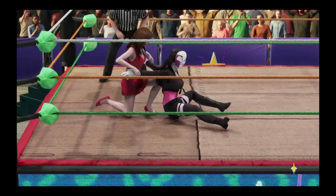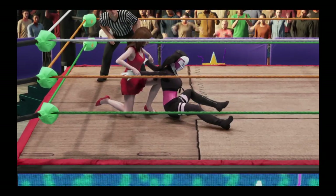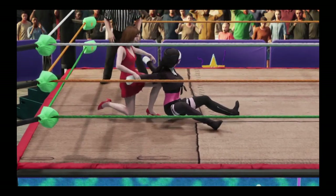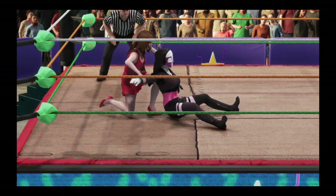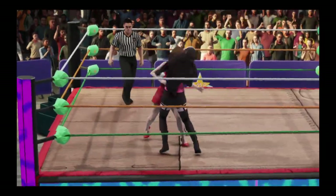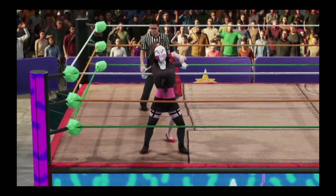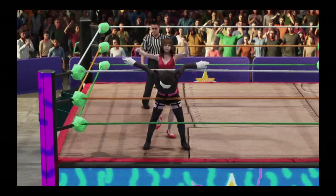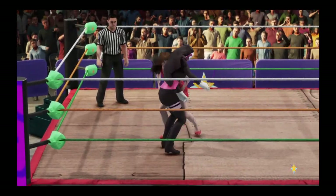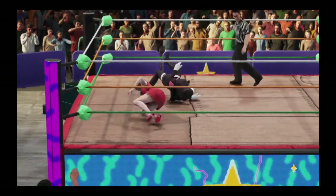What a brutal beating we've seen dished out so far here tonight. At some point the referee may want to think about stopping this one before somebody gets seriously injured. She's out of it — she's leaving herself wide open here. Got to be careful not to get disqualified. Pump handle comes — vertical suplex. Nice.